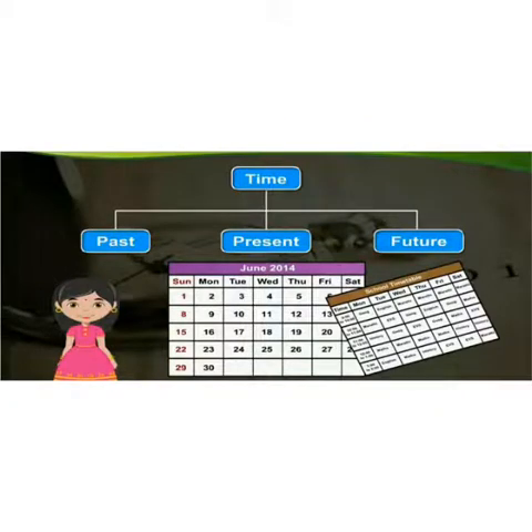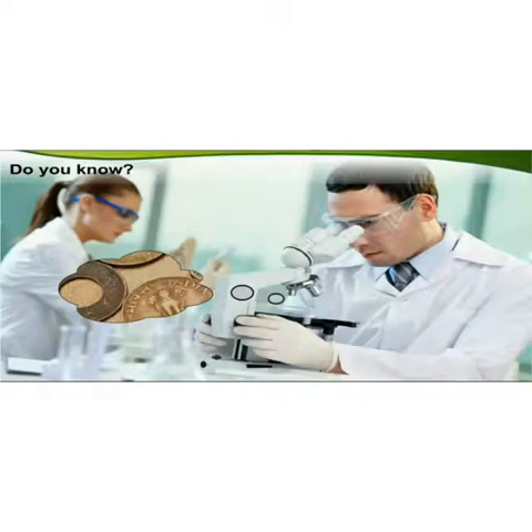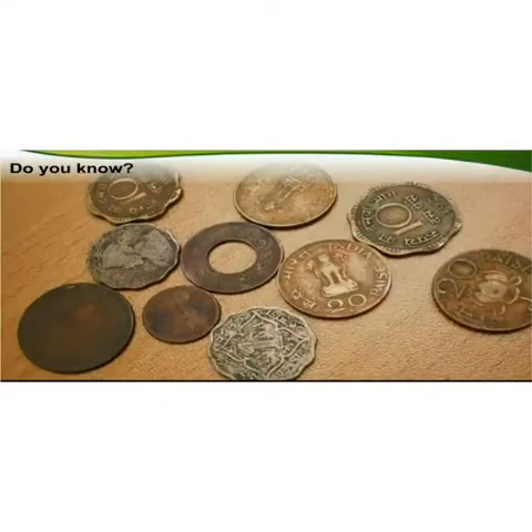Do you know, children? It is important to understand time for studying history. Sometimes old statues, coins, shards of pottery, etc. are found while digging the foundation of a building. These things are studied carefully. Through these studies, we come to know about the period of time to which they belong. It is quite interesting to study these things.